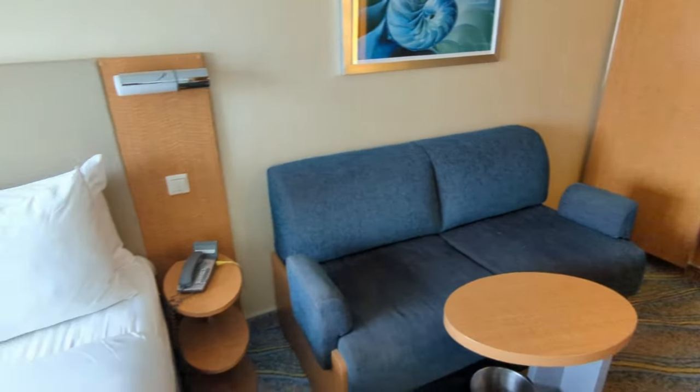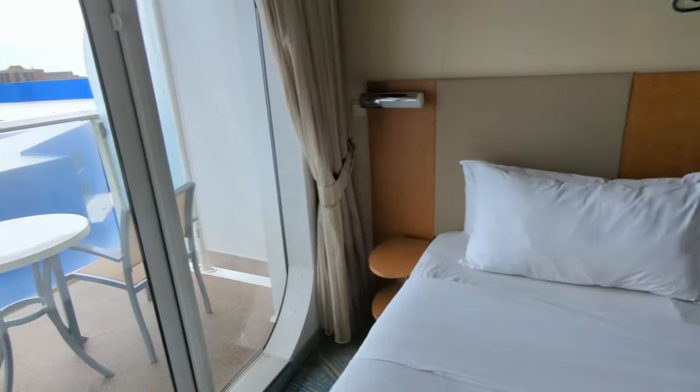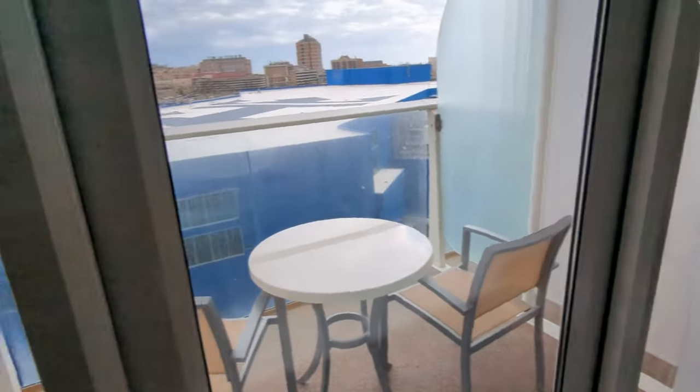There's a couch that can fold out for a couple more people to sleep, next to an armoire, next to the king-size bed. And of course, going out on the balcony — this is really the reason you get this room.